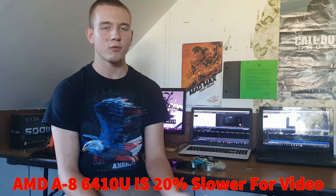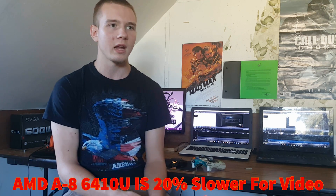I rendered out a 10-minute clip with Camtasia Studio at 1080p MP4 format, and it seems like Intel is actually pulling ahead over AMD in that test.